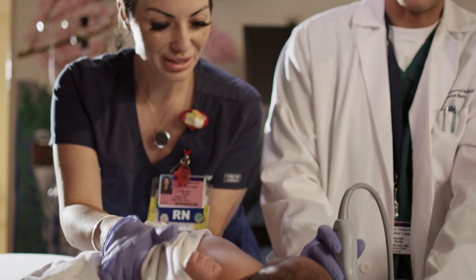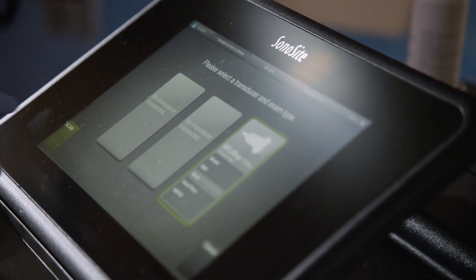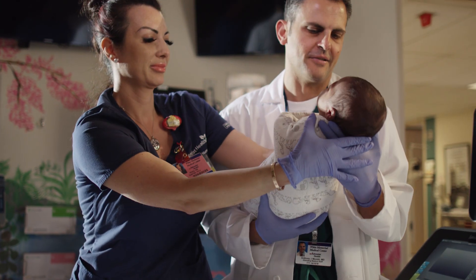If you do what's best for the patient, everything else works itself out. In the intensive care unit, Sonosite export allows us to place a central line as quickly as possible — that's less time for fluids, less time to get antibiotics in, and especially in the intensive care unit, that's life-saving time.